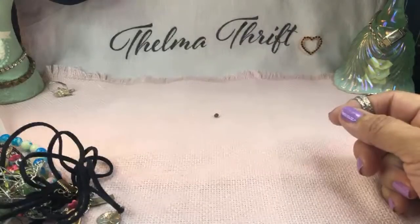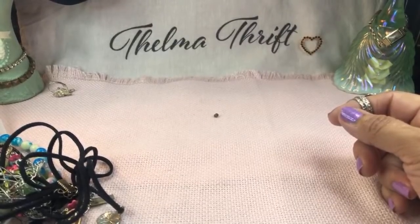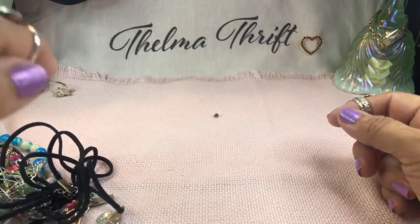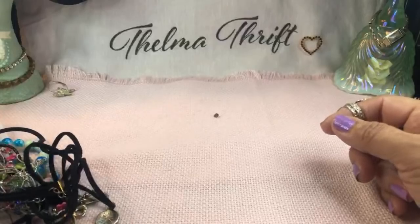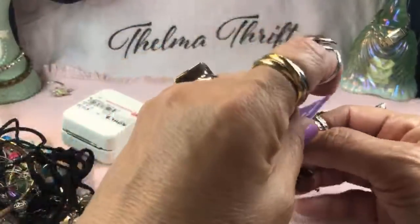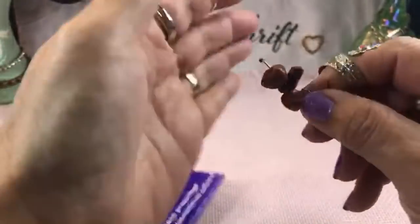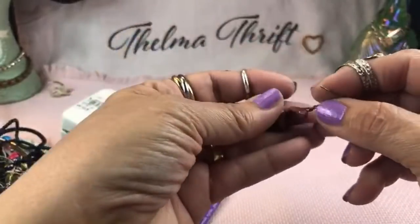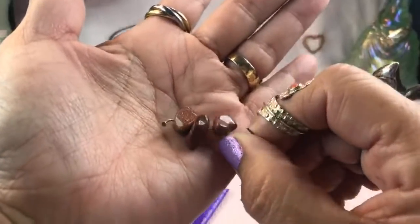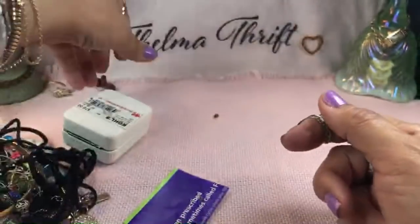Is it lunchtime in Australia? Thank you so much. Another box — oh, goldstone earrings! I hope the other one's in there. I love goldstone — look at those little nuggets. Goldstone is a man-made stone but it's gorgeous nonetheless; it's got a glitter-like effect to it.